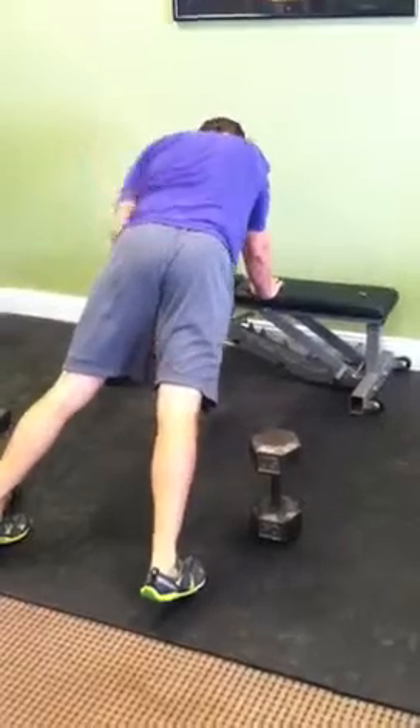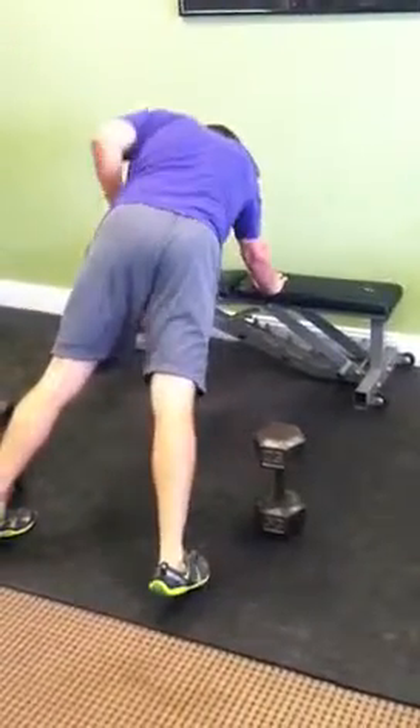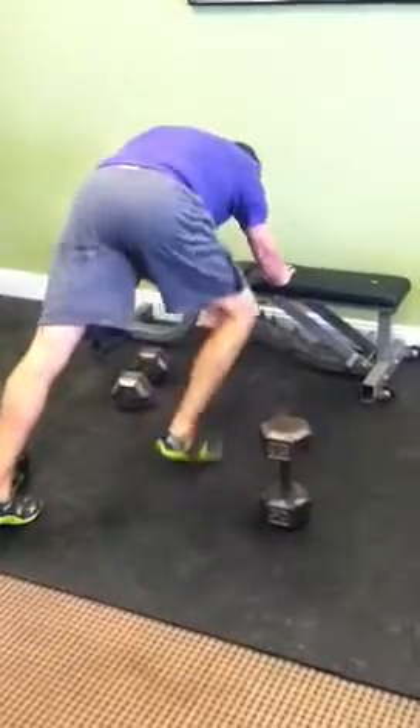So first pull was high shoulder pulls, first press was push presses, second pull was inverted or suspended back rows.